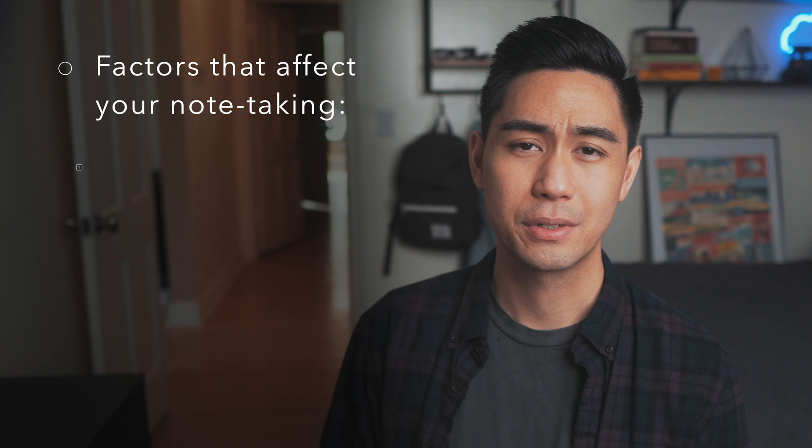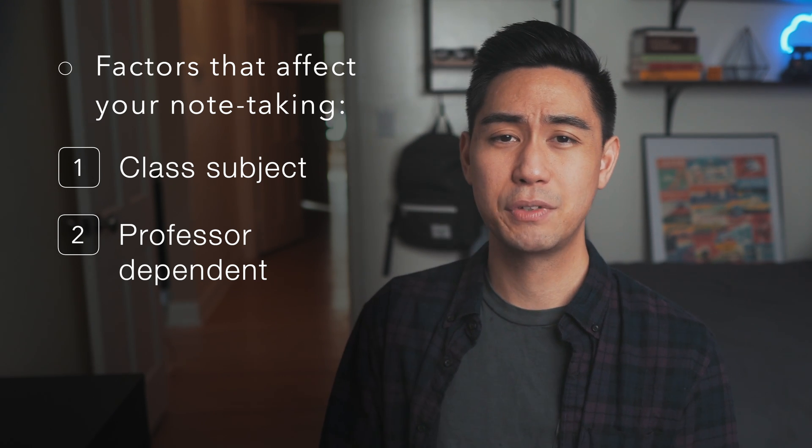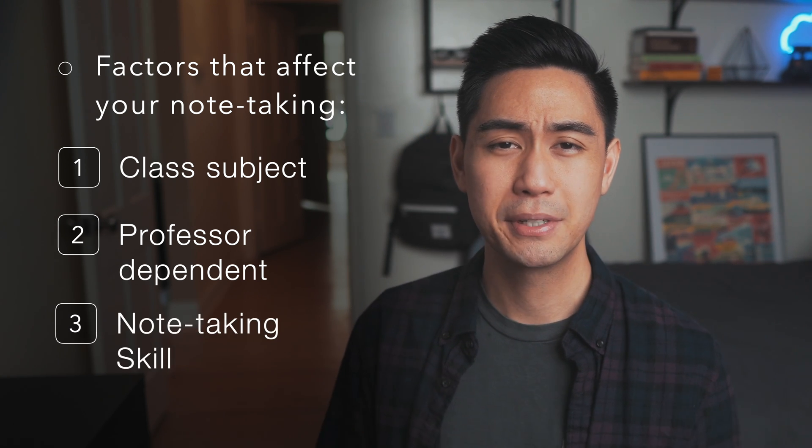For example, what kind of subject are we talking about? Is it math, science, or history? Some are heavy on concepts and some have a lot more facts to memorize. Another example is the professor — some give you their own notes, some give you PowerPoints, some give you half-completed notes and have you fill in the rest. And finally, some students are just better at taking notes than others. So these are all factors we can't control, and the research isn't always clear cut. I would argue there isn't one absolute best way to take notes, but there are ways to optimize note-taking to fit your personal needs.